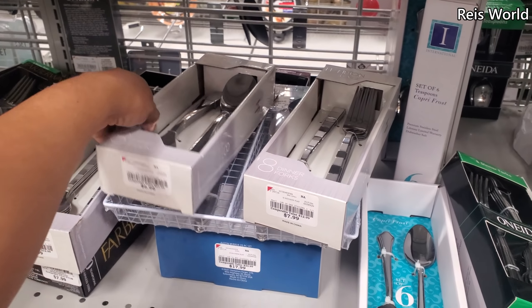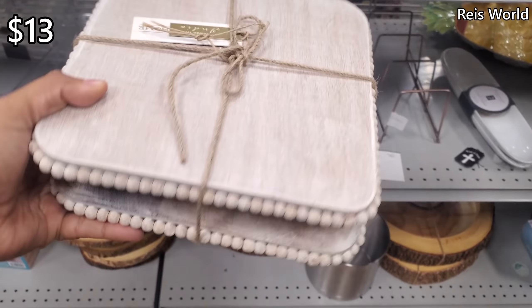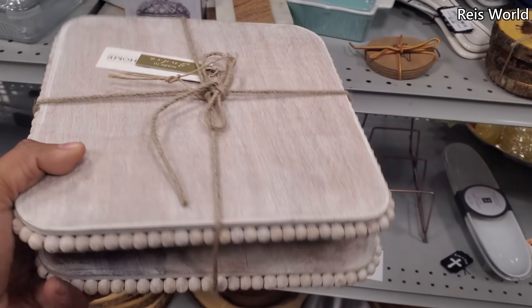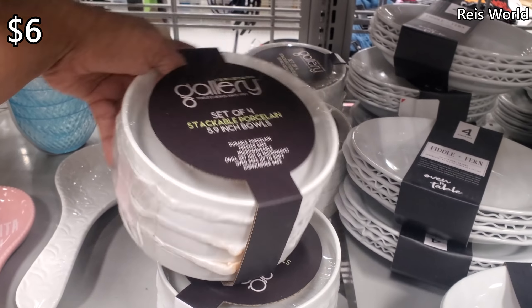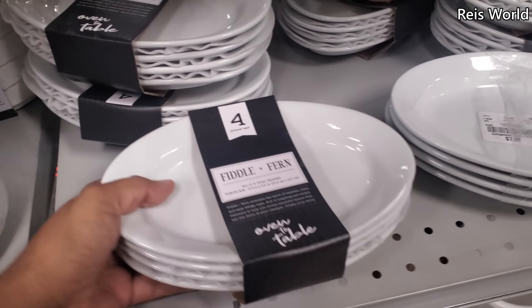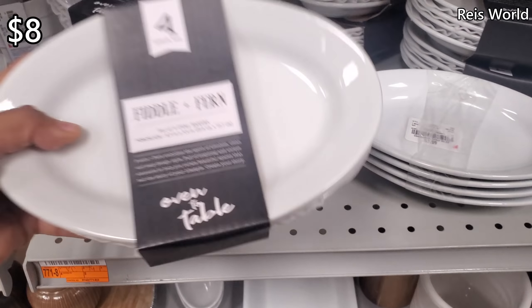And they also have the spoons for $7. And $13. I like this too — that's cute. You can not only use it for the kitchen but also in your bathroom. Six set of four stackable porcelain bowls — they're all going to be white. And another four-piece. The oval for $8.